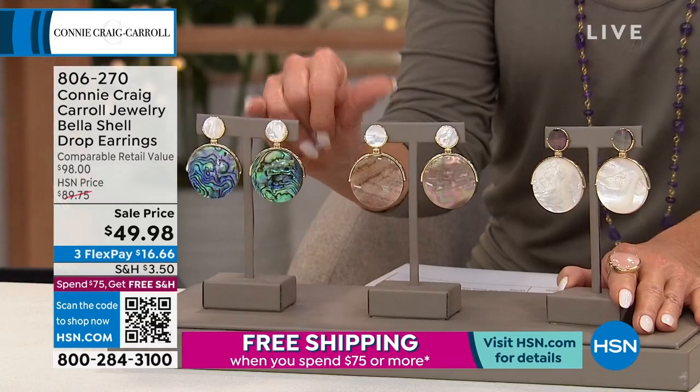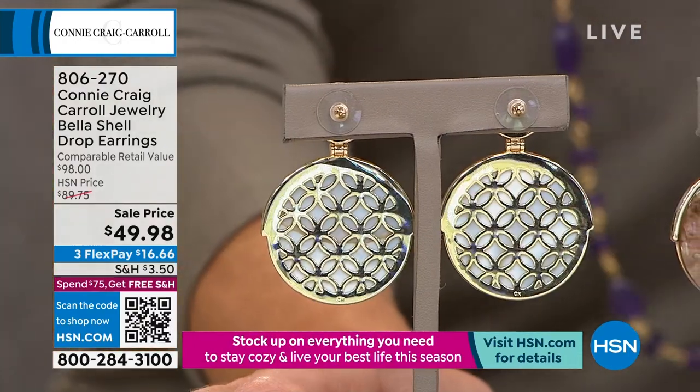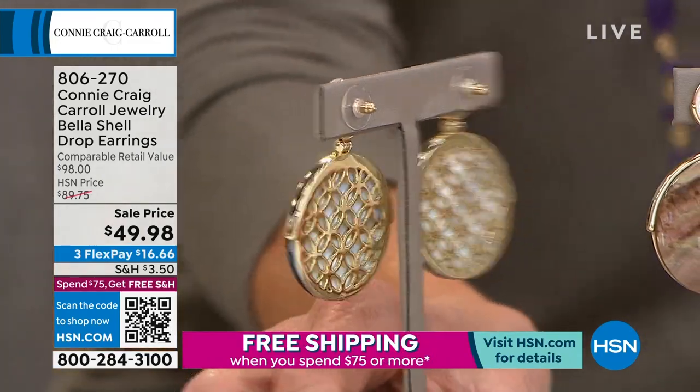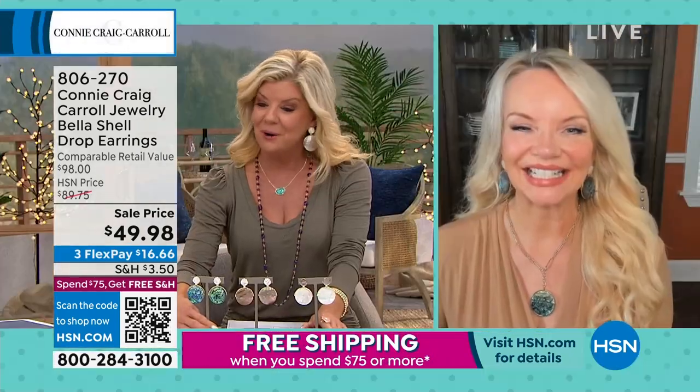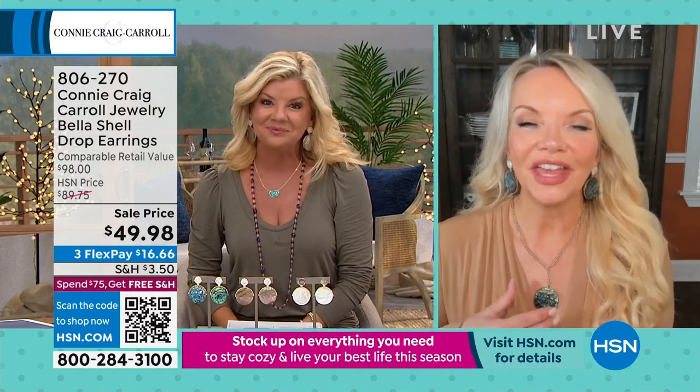And then lastly, the abalone. When I mentioned the backing, look how these are finished — honestly, you could wear them in reverse. We have some time to talk about the Bella, and boy am I excited about these. They look gorgeous on you. They look gorgeous on you.